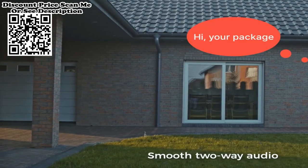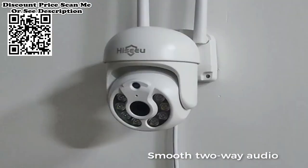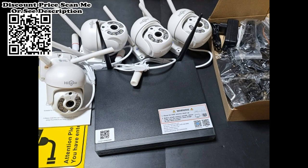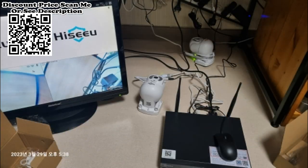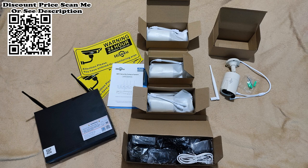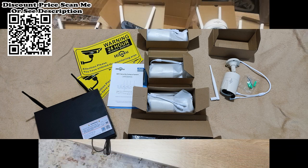24/7 Recording. The camera system is set to enable 24/7 uninterrupted recording by default. The video will be stored in the hard disk in real time. Once the hard disk is full, the camera system will rewrite automatically. If you want to save hard disk space to store video for a longer time, you can set it to motion record mode.